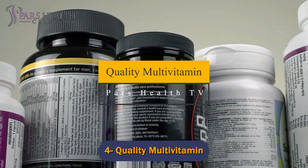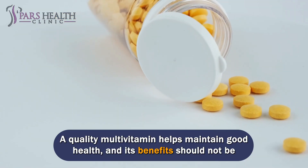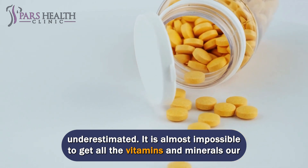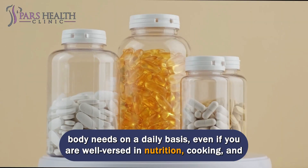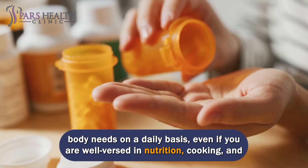Number 4: Quality multivitamin. A quality multivitamin helps maintain good health, and its benefits should not be underestimated. It is almost impossible to get all the vitamins and minerals our body needs on a daily basis, even if you are well-versed in nutrition, cooking, and meal planning.